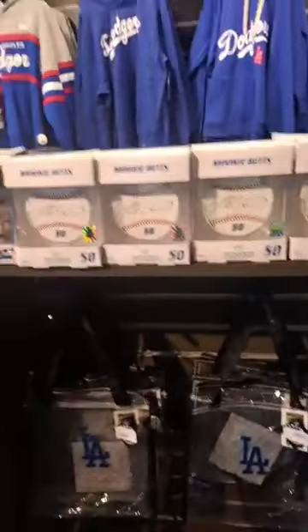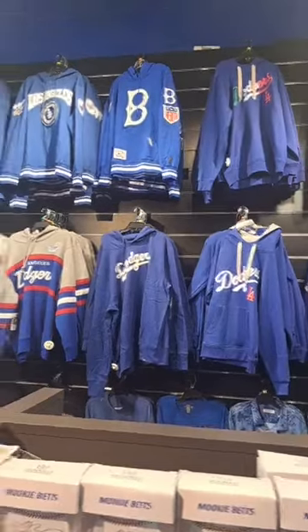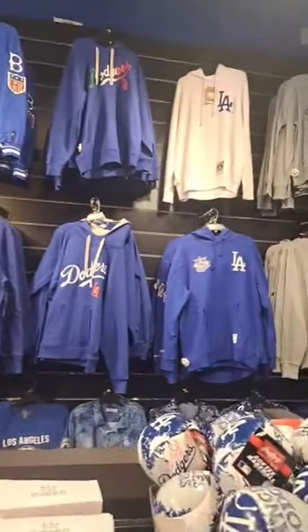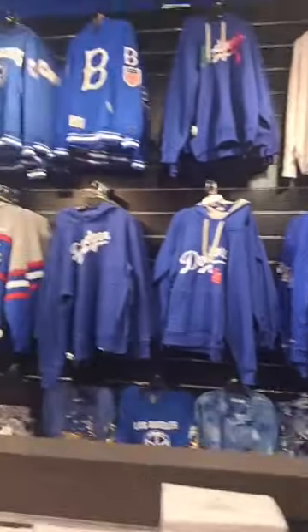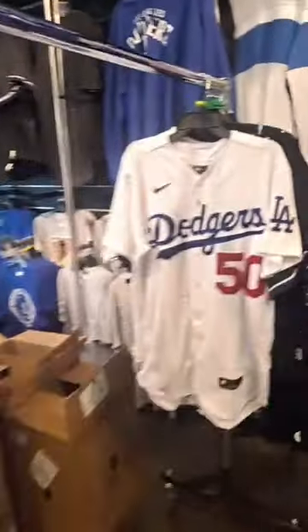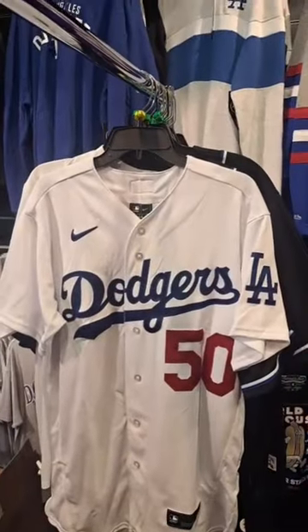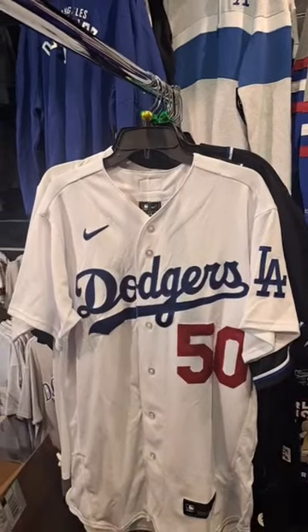Well, they have everything laid out for the Dodgers. They wanted to have the Universal CityWalk and Universal Studios Hollywood locations. Thank God I don't have to go all the way to Universal Studios Hollywood and Universal CityWalk to go to the Dodgers Clubhouse. I'm impressed to have the Mookie Betts jersey. We're probably going to buy that one next time, very soon.